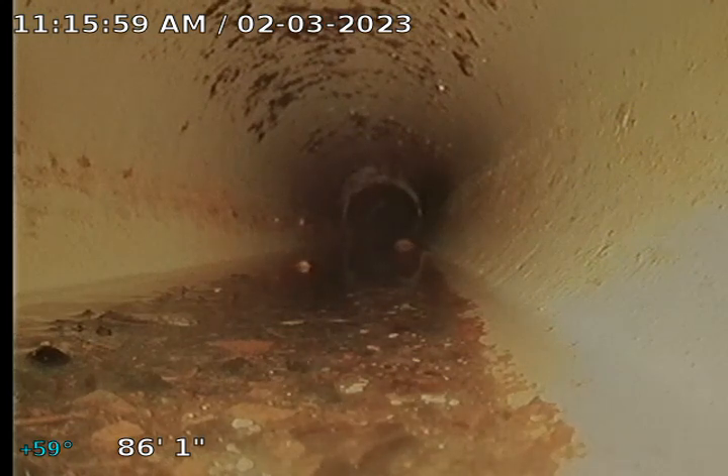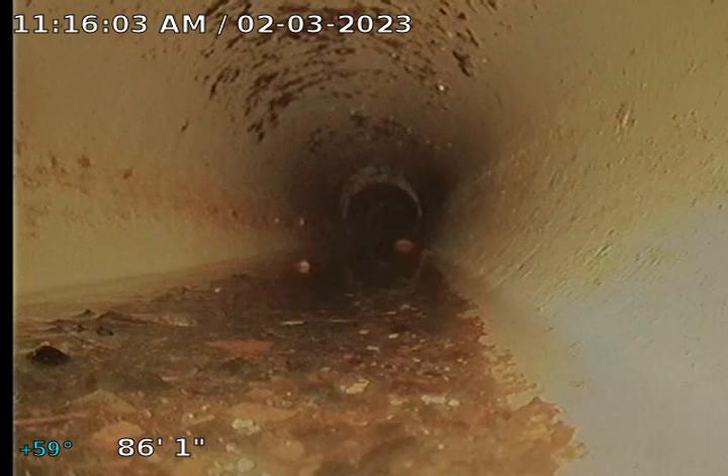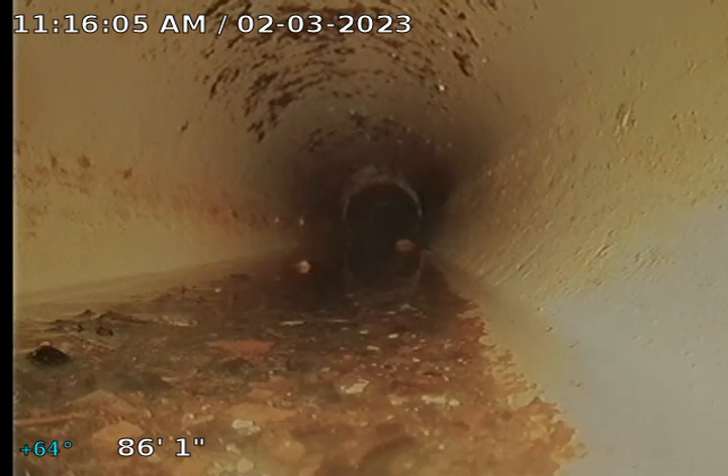This is 5402 North 56th Street, Tampa, Florida, 33610. We're currently cameras from the flange — the toilet flange — in the second bathroom to the left when you walk in the front door.